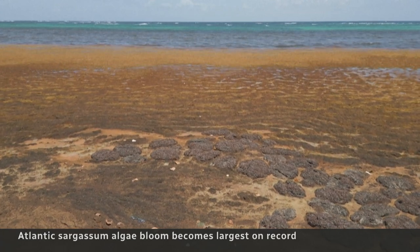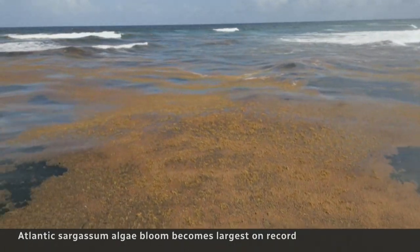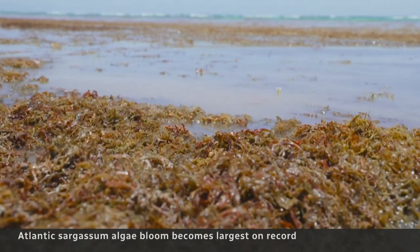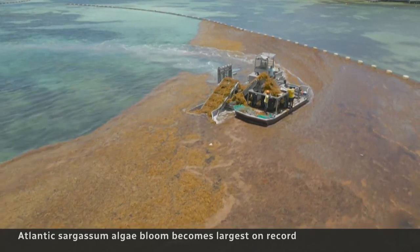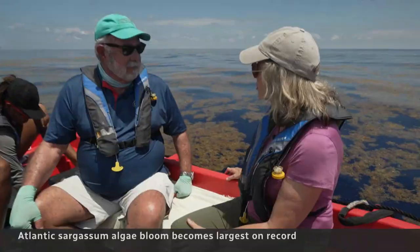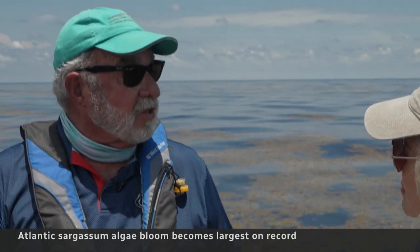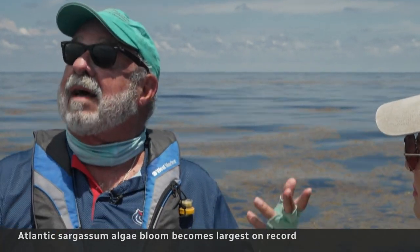Lapointe has been watching how the Great Atlantic Sargassum Belt has massively grown and changed. We have seen a 35 percent increase on average in the nitrogen content. Where's that nitrogen coming from? Fertilizers, human waste, fossil fuel combustion coming out of the atmosphere.